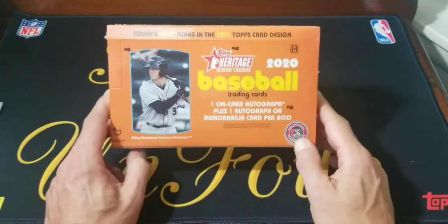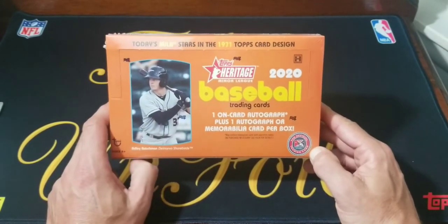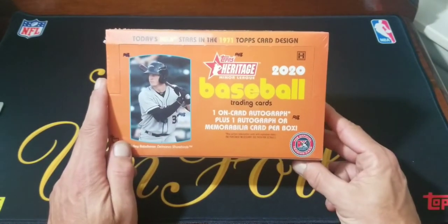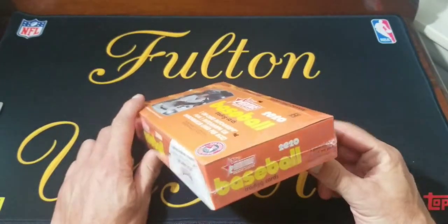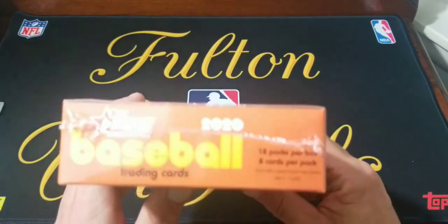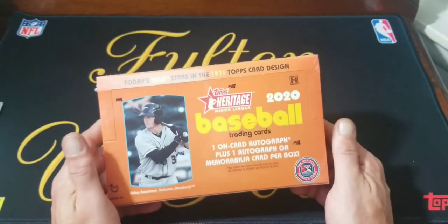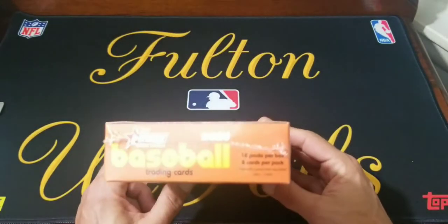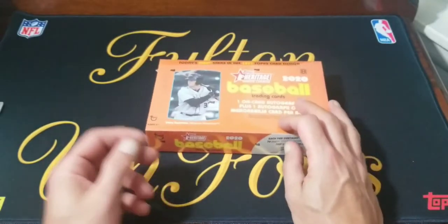What's up everybody, welcome back to Fold 'em Foils. Today we have the 2020 Heritage Minor League hobby box — one on-card autograph plus one autograph or memorabilia card per box. Got this at a local LCS, stopped there today to get some top loaders. They had a couple of these boxes. Paid a little bit more than what you can get on eBay — I paid 70 bucks plus tax — but figured whatever helps support them. Looks like we get 18 packs, eight cards per pack.